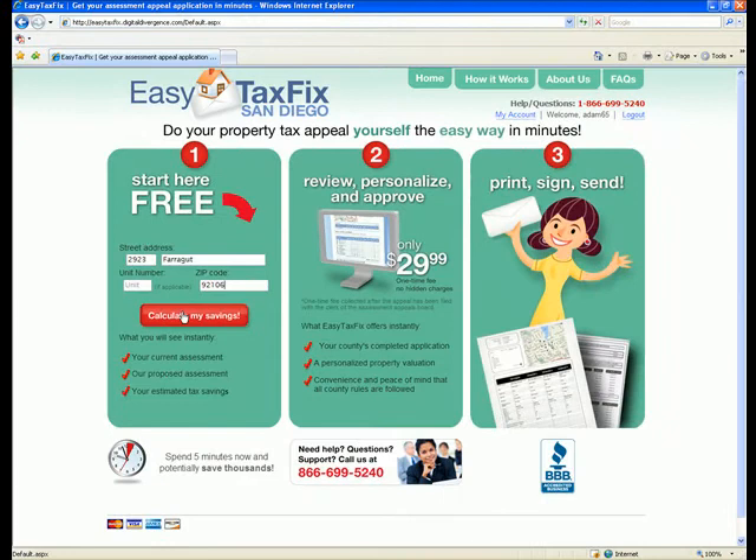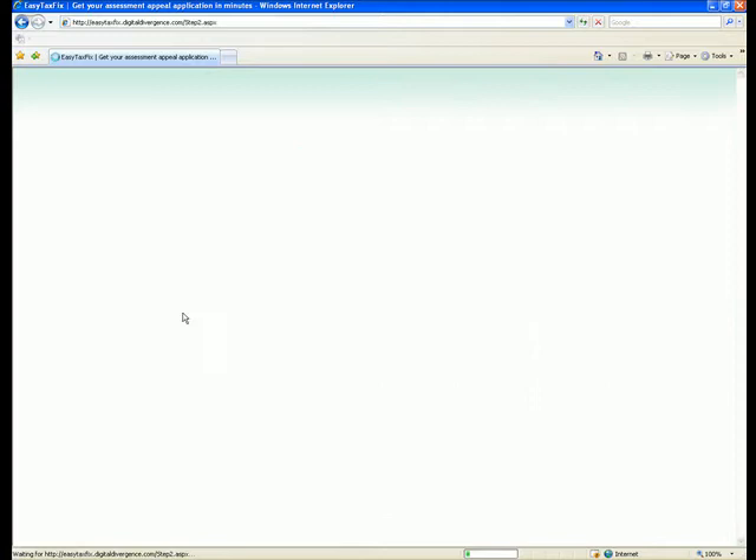First, enter your property address and zip code in the spaces provided. EasyTaxFix will instantly calculate whether you are overpaying on property taxes.